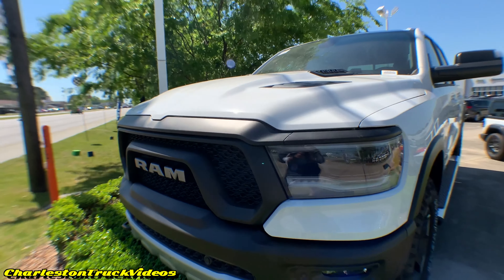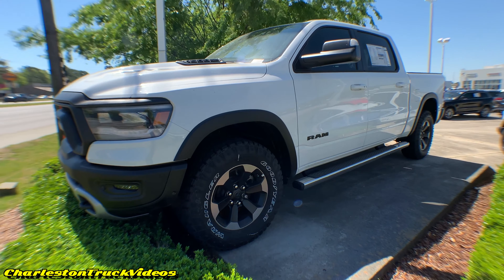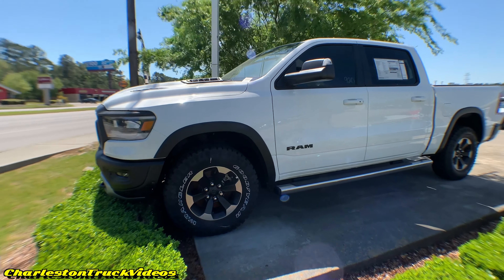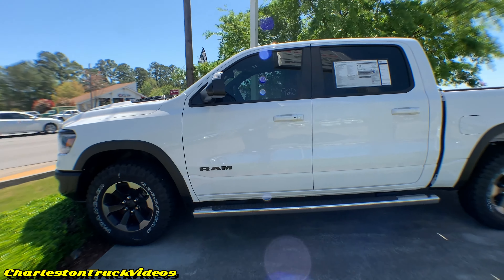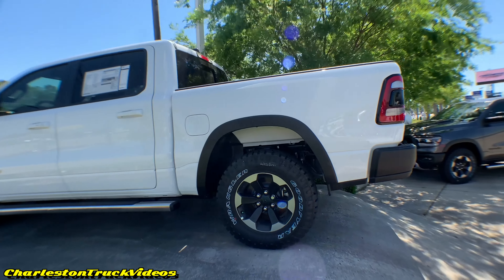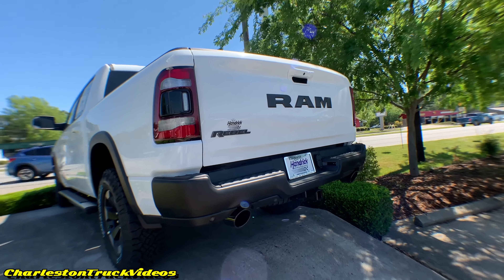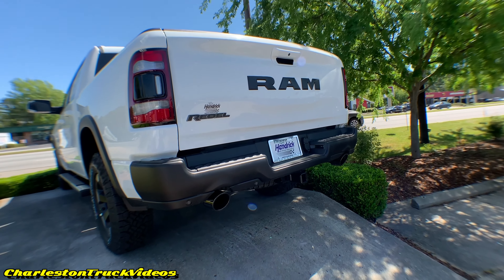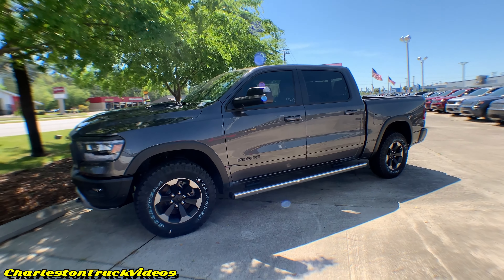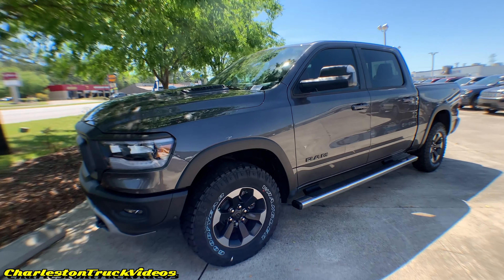The first color we're checking out today is on the 2019 RAM 1500 Rebel. This color is called Bright White Clear Coat — what a good looking color on this truck. One thing I've always liked about white with the black trim is it really stands out. Dodge has done a great job on this. I love the flat black finish on the front grille — it looks really nice and smooth and complements the white quite nicely, plus those black alloy wheels with the silver machine face.